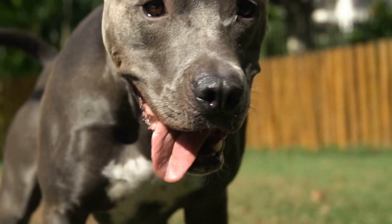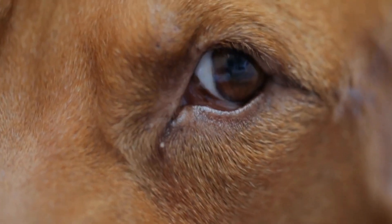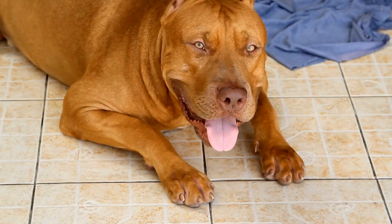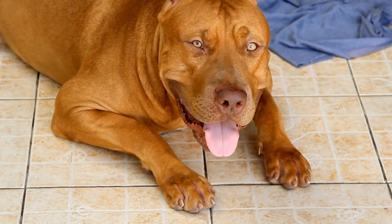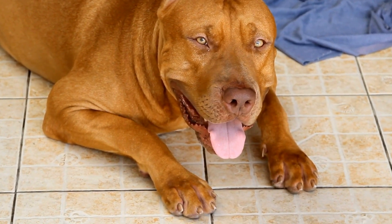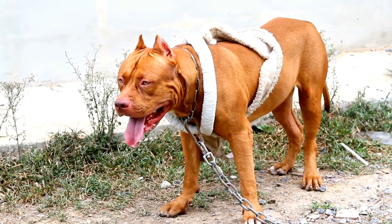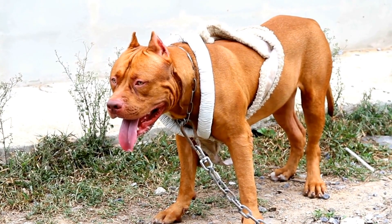Controlled Environment: it is recommended to introduce your pitbull to a new dog in a controlled and neutral environment. Choose a place where neither dog has established territory, such as a neutral park or an open space. Having the meeting on neutral ground reduces the chances of territorial or protective behaviors.